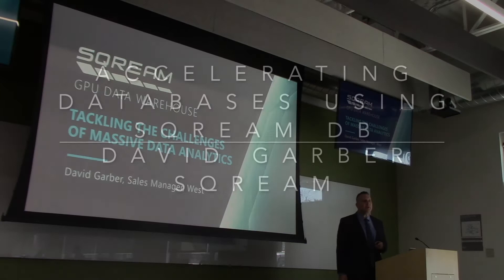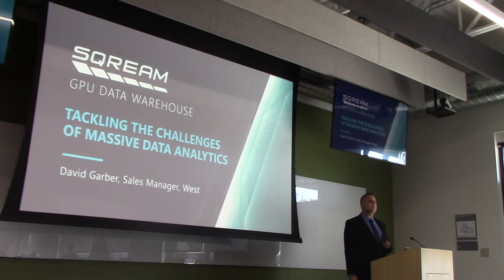My name is David Garver, and I'm here from Scream to talk about Scream and the IBM Power9 AC922. Scream is a GPU data warehouse.